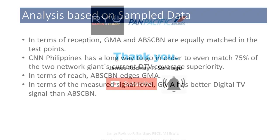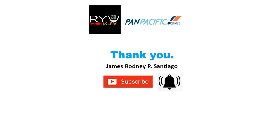I would like to thank our sponsors: Ryu Ramen in Paris — please do check them out, they have a branch in Makati — and Pan Pacific Airlines. Thank you very much for listening.